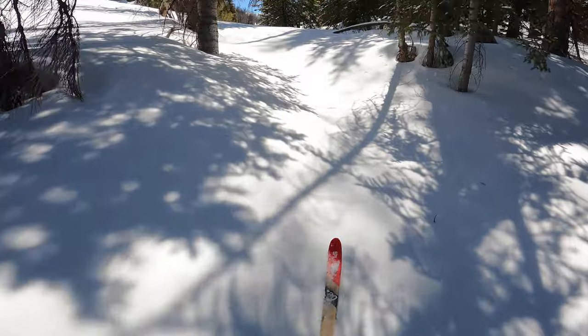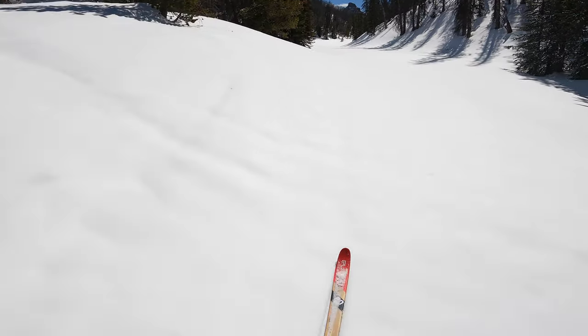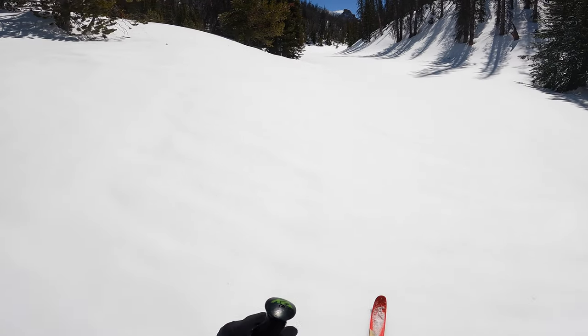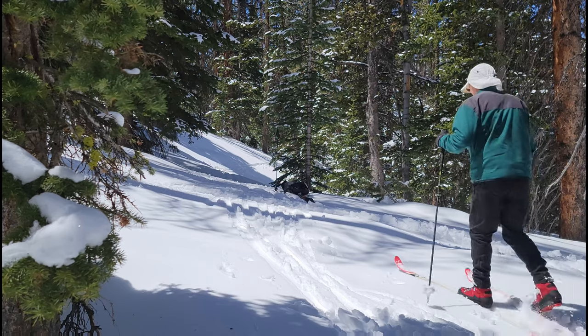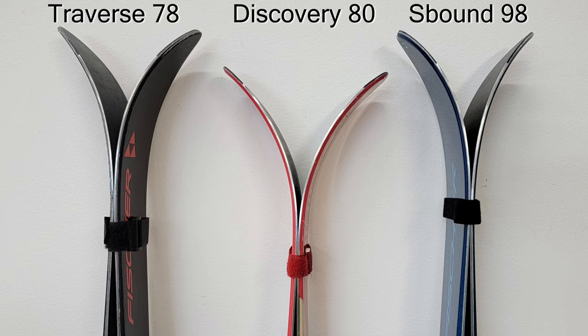Last spring I had the opportunity to try out the new Alpina Alaska XP boot with the Explorer binding on a set of Alpina Discovery 80 skis. I was very impressed with the setup, and I've had several people ask me to compare Alpina's Discovery 80 ski to Fischer's Traverse 78. Fischer has revised the Traverse 78 for the 2021-22 year, so the new Fischer ski is a different ski than what I own. The new Fischer ski has the same sidecut dimensions but is a little bit shorter in length and built with a lighter weight core, and I haven't had the chance to examine it or ski it. That being said, let's take a look at the differences between my older Traverse 78s and the Alpina Discovery 80 ski.